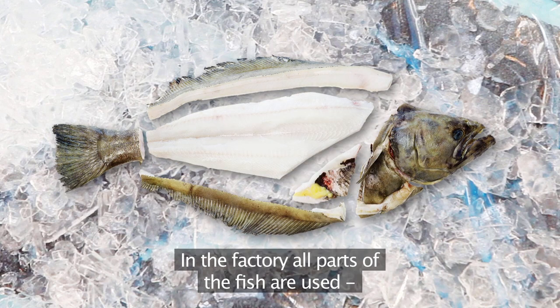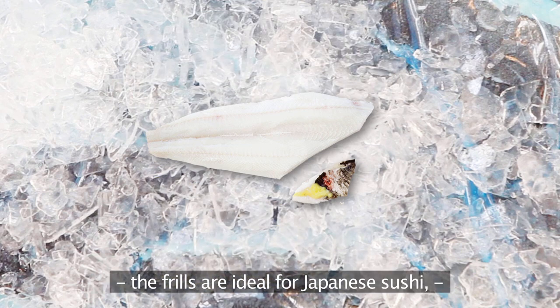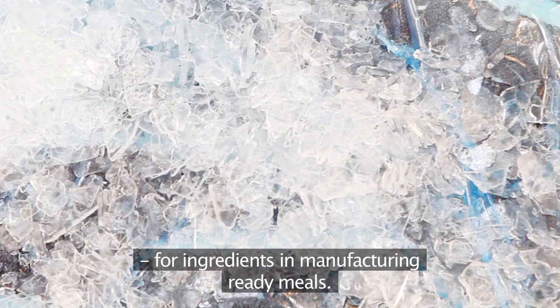In the factory all parts of the fish are used. The heads and tails are loved in China. The frills are ideal for Japanese sushi. Loins and fillets go to consumers in Europe and Russia, and the carcass is cleansed of the last meat pieces for ingredients in manufacturing ready meals.